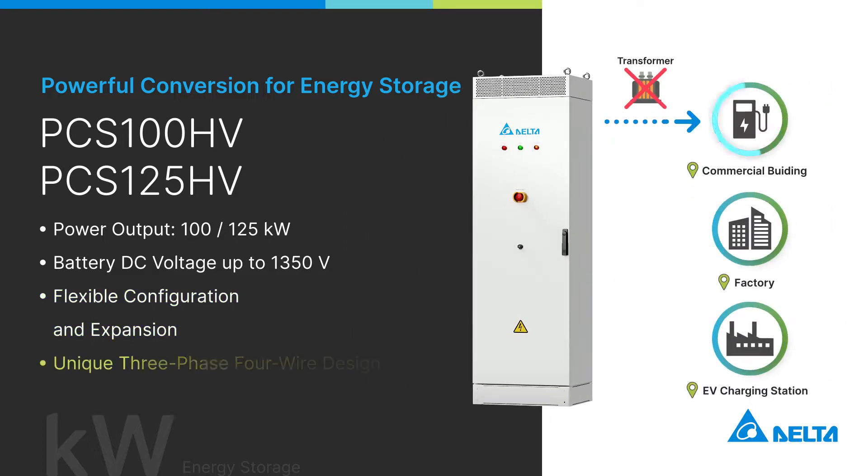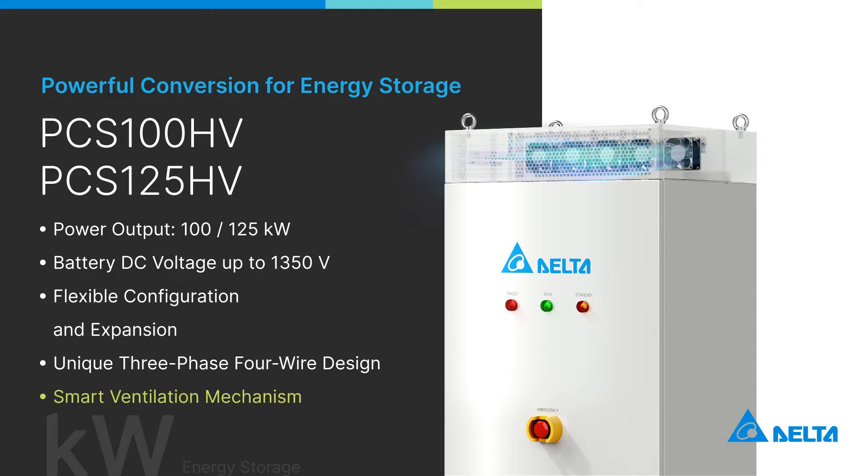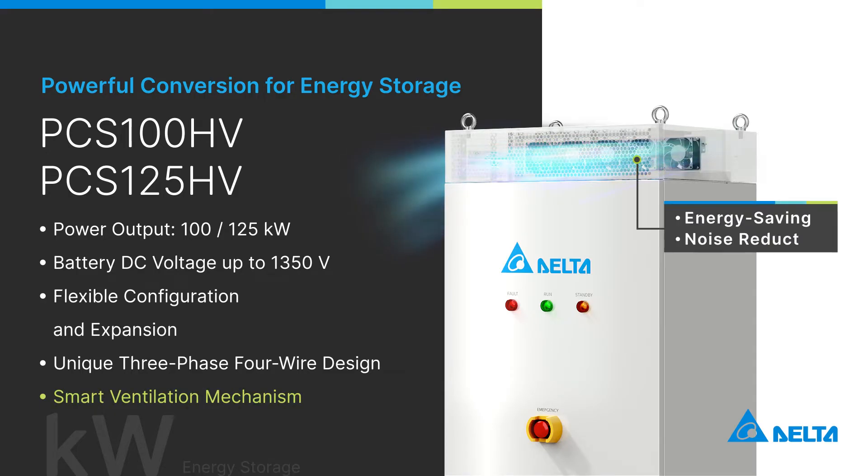Its unique three-phase four-wire design enables the supply of single-phase power directly to factories without the need for a transformer. With the smart fan design, it can adjust its speed automatically, reducing operating noise to under 70 decibels, making it suitable for industrial offices and parks.